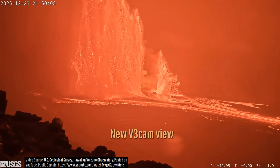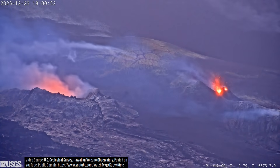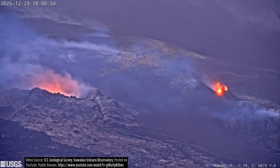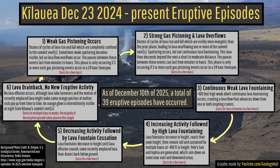This is footage from the new camera's vantage point. Kilauea's episodic activity, which began one year ago, has followed this fairly predictable cycle now 39 times, always ending in hours-long periods of sustained lava fountaining.